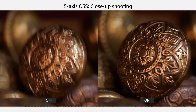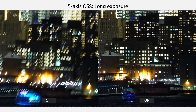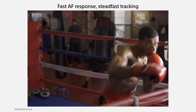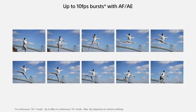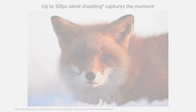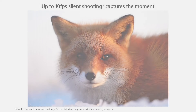The 5-axis in-body stabilization eliminates blur, allowing for sharp images and steady 4K video recording. The A7 II's ergonomic design features a durable magnesium alloy body, an intuitive touchscreen interface, and a high-resolution electronic viewfinder. Its dual card slots ensure uninterrupted shooting, while the impressive battery life keeps you shooting for extended periods. Connectivity options including Wi-Fi and NFC make sharing your work seamless. Whether you're a professional or enthusiast, the Sony A7 II is the ultimate tool to capture breathtaking moments with exceptional detail and clarity.